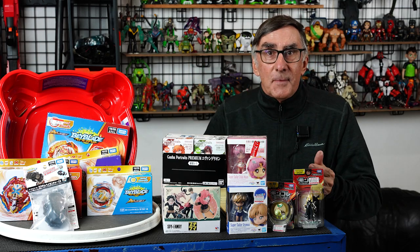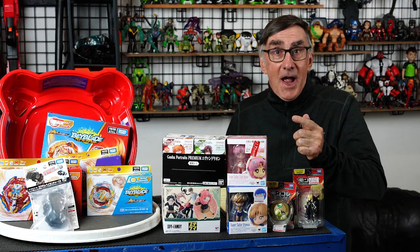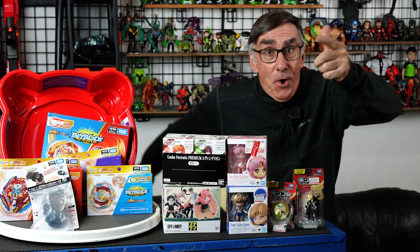Hey everybody, I'm Stu Carter from Atomani TV. Stand by for a toy loot report!